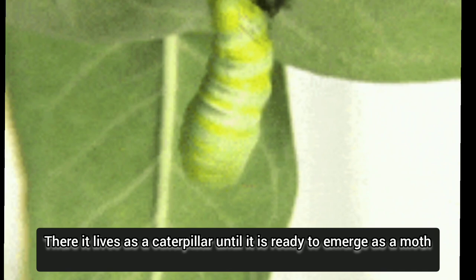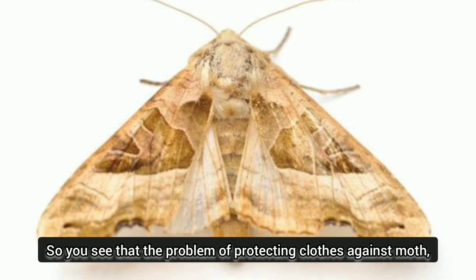So you see that the problem of protecting clothes against moths is to make sure that moths have no chance of laying eggs on clothes.